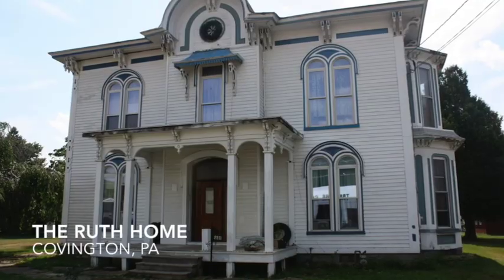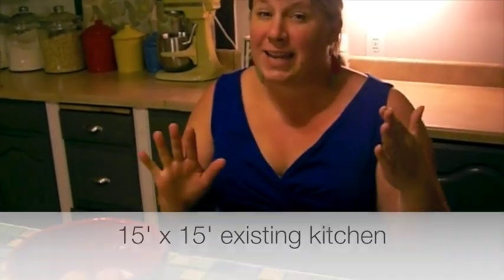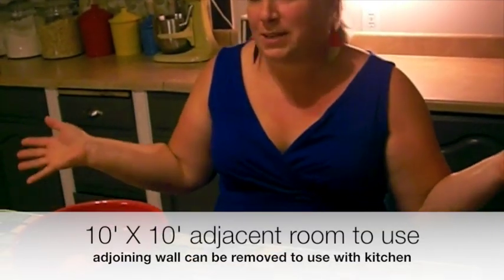I love all things retro and vintage. Our house is really old — it was built in 1866 — and I love things that give a nod to older times. I want it to be functional. With so many kids in the house, this kitchen is not big enough. We actually have a room right next door and we could knock out a wall to bring in some natural light and add another 10 by 10 space to this room, which is about 15 by 15.